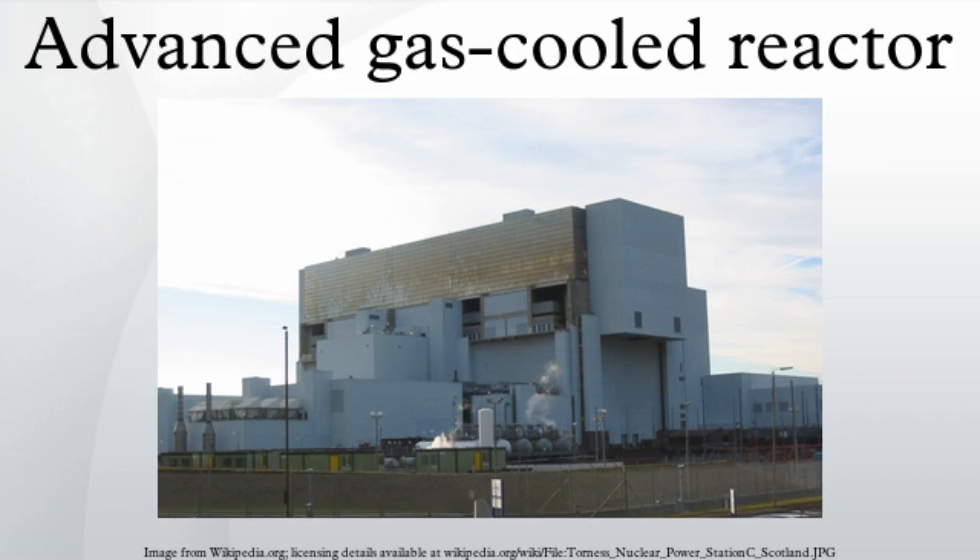An advanced gas-cooled reactor is a specific type of nuclear reactor. These are the second generation of British gas-cooled reactors, using graphite as the neutron moderator and carbon dioxide as coolant. The AGR was developed from the Magnox reactor, and operates at a higher gas temperature for improved thermal efficiency, but requires stainless steel fuel cladding to withstand the higher temperature.